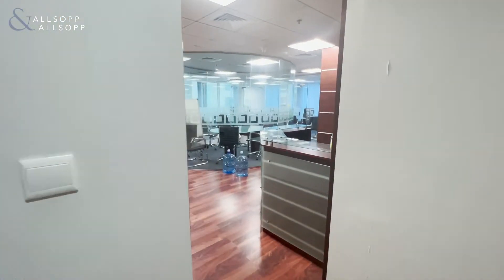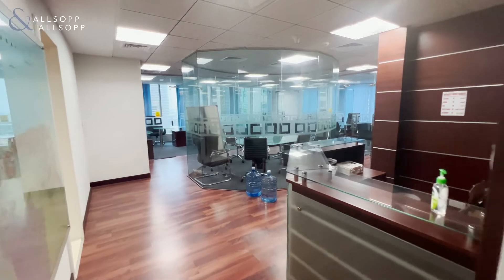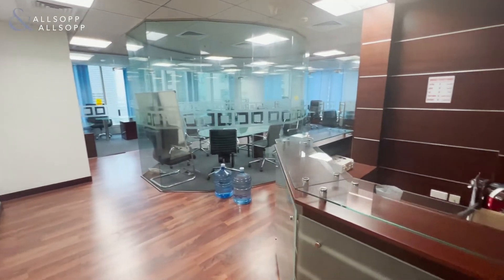Hello, this is Luke Smith from Allsop and Allsop Real Estate, and here is an office in Sarva Tower — over 1,360 square feet.